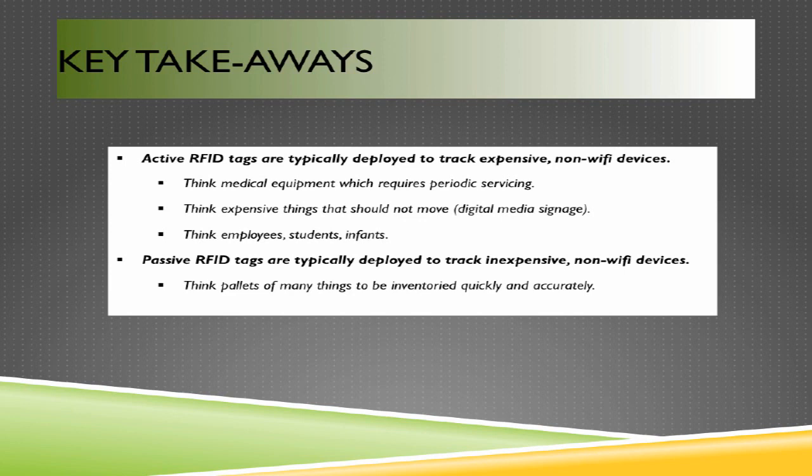Think employees, students, and infants — use cases where you'd want to know whether all personnel have left a building, such as during a fire alarm. Employee or student badges acting as RFID tags can confirm a building is fully cleared. To secure a neonatal unit, infants can be tagged with active RFID tags so that if a tag passes through a doorway it shouldn't, security can be deployed to that floor to investigate.